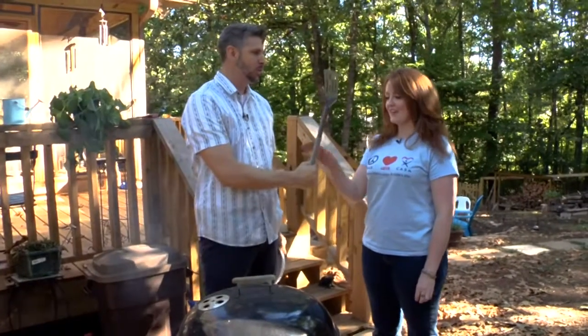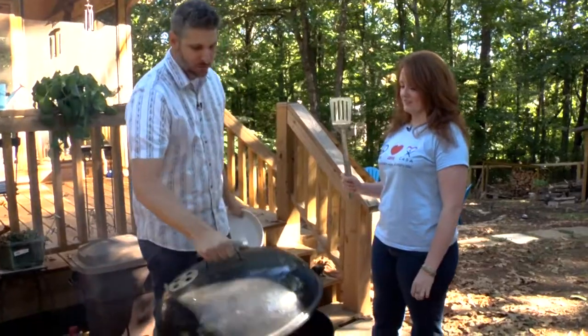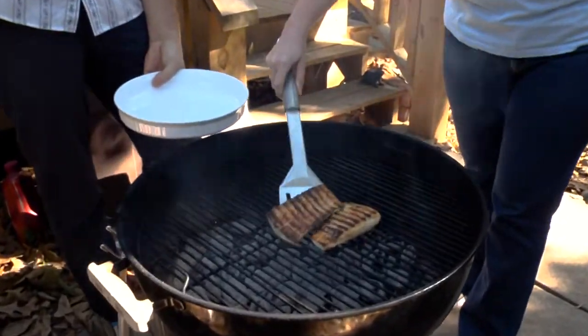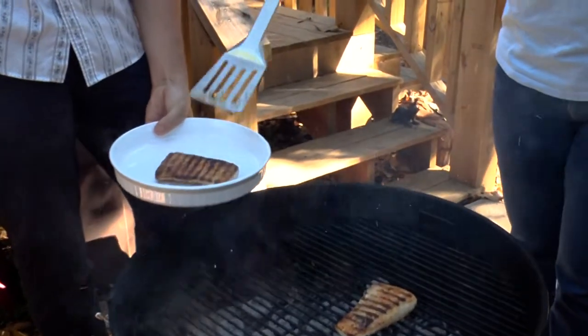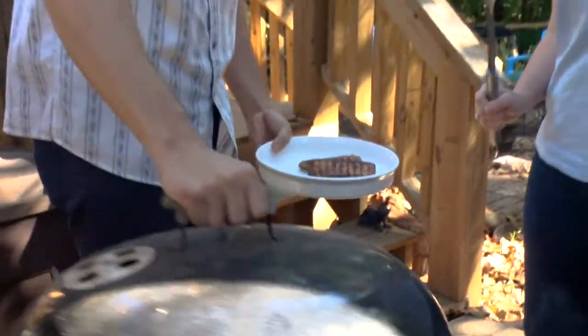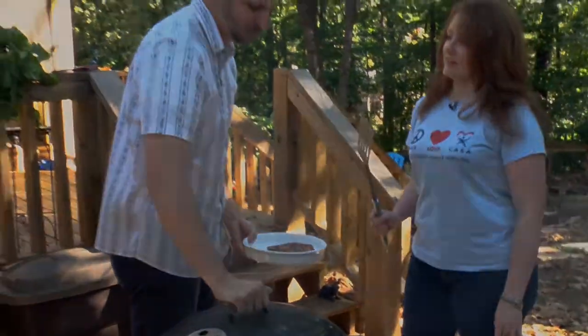We're putting you back to work — you get to take the fish off the grill. Here's your landing zone. Had to come in from an angle, but you have got the technique down now!